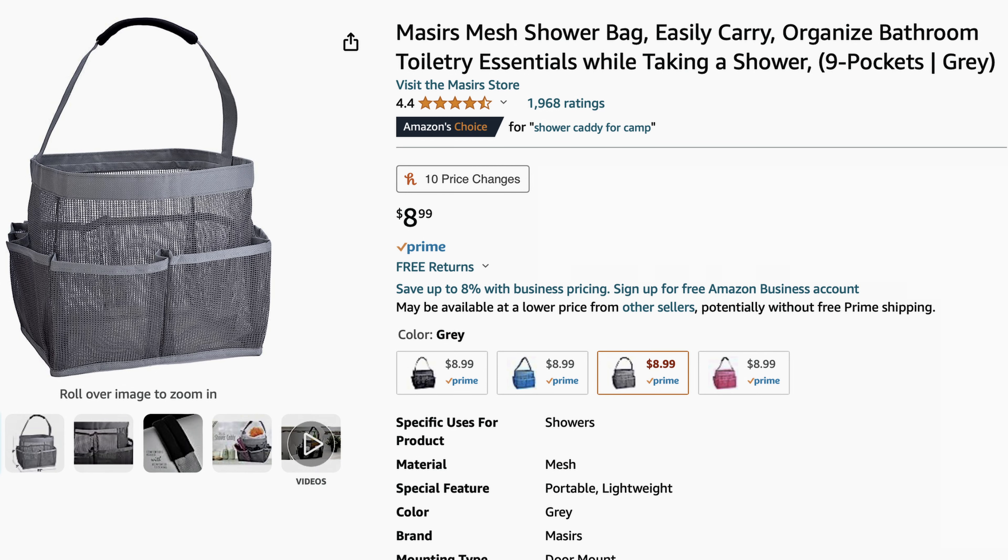To keep all of your bathroom stuff like shampoo and your Manscaped and Philips products together so that way they don't get stolen and to make it easier for you to transport them from your room to the bathroom, you're definitely going to want to pick up a nice webbed shower caddy. This one that I'm recommending is only $9 — it's a must-have. It makes traveling from your room to the bathroom a breeze and it'll also ensure that you don't lose any of your stuff, which can be a pretty big problem in dorms. People like to steal things, you know, stuff happens.